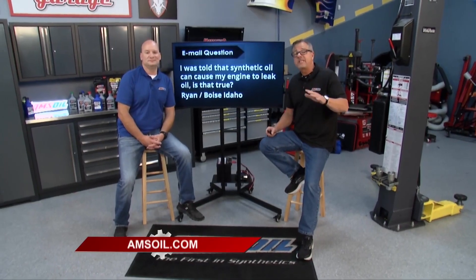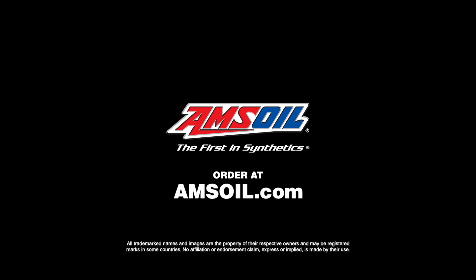It's hard to believe it's been 52 tech tips. Thank you guys for the feedback. If you missed any of them, check them out on amsoil.com along with a whole line of awesome products. We'll see you next time.